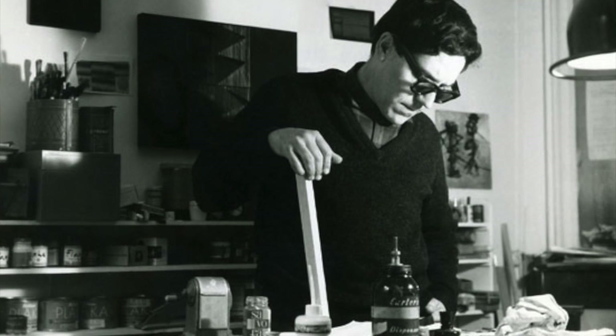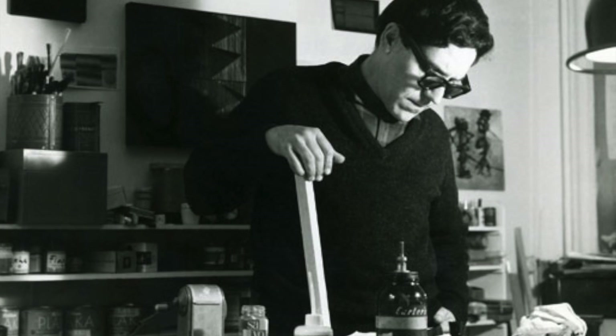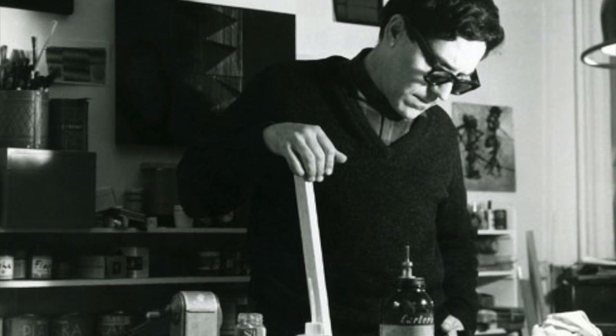This is the first instance of Cruz Diaz creating what would later become the sculptures that comprise his Physichromy series, which he continues to produce today. Cruz Diaz permanently moved to Paris in 1960, though he has split his time as an artist between Caracas and Paris.